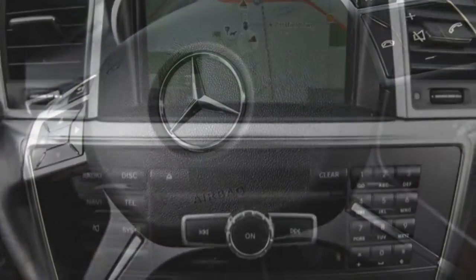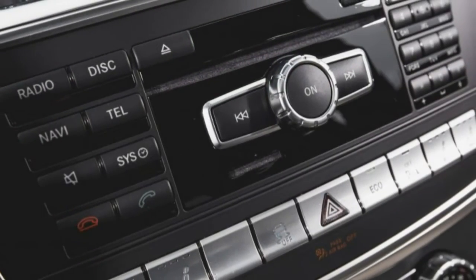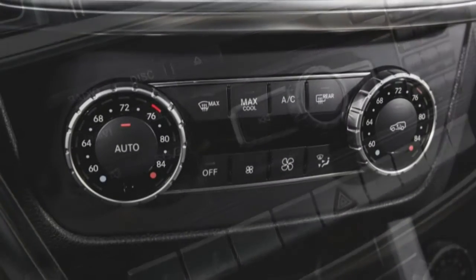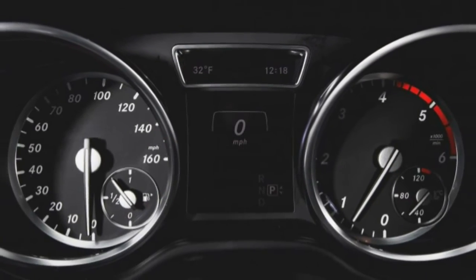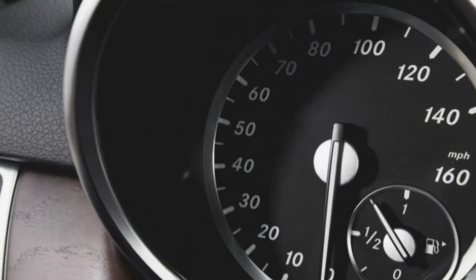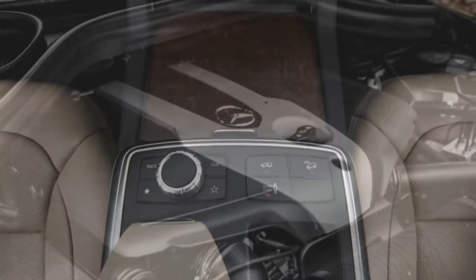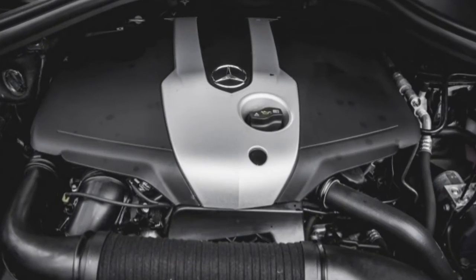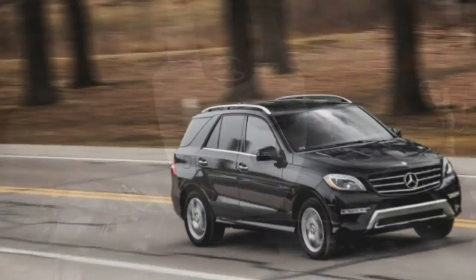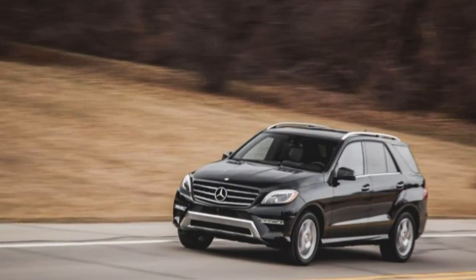What hasn't changed about the ML is its capacity to haul five passengers and a fair amount of cargo in comfortable and luxurious surroundings. Tastefully upholstered in almond beige and black leather ($1,620) with open-pore brown ash trim ($160) that perfectly complements the obsidian black metallic exterior ($720), this Benz softly speaks things that flashier SUVs feel the need to shout.